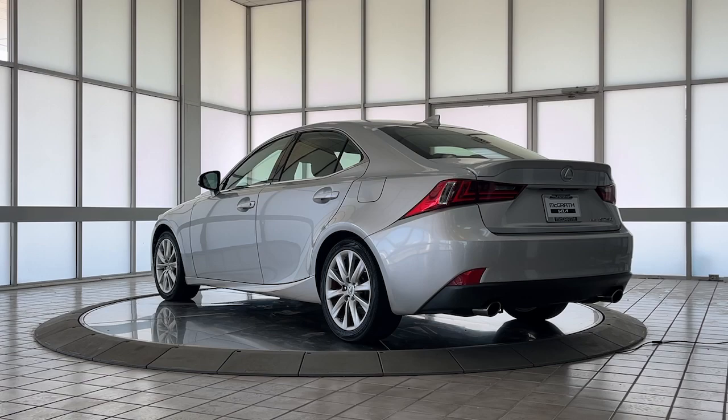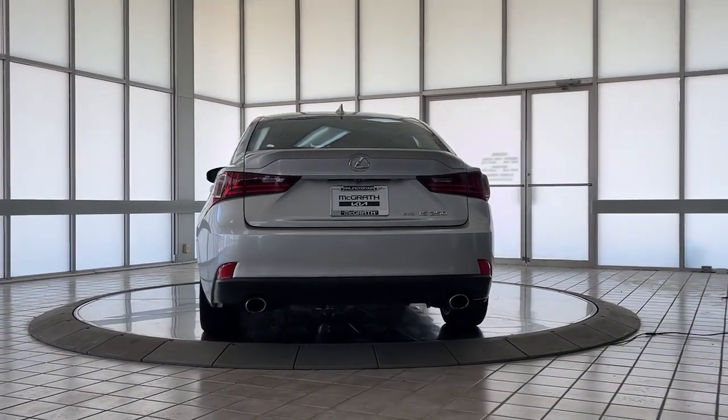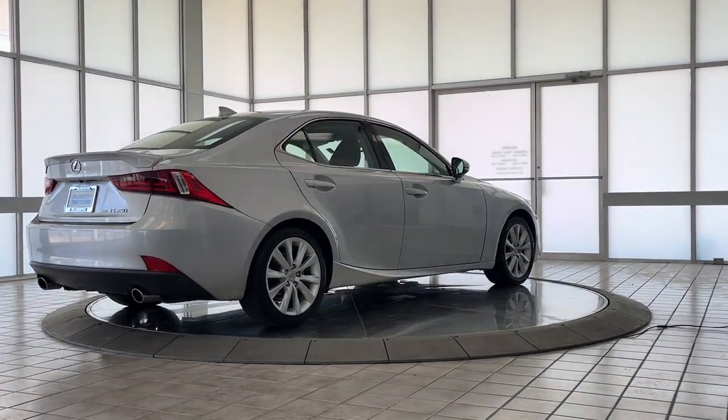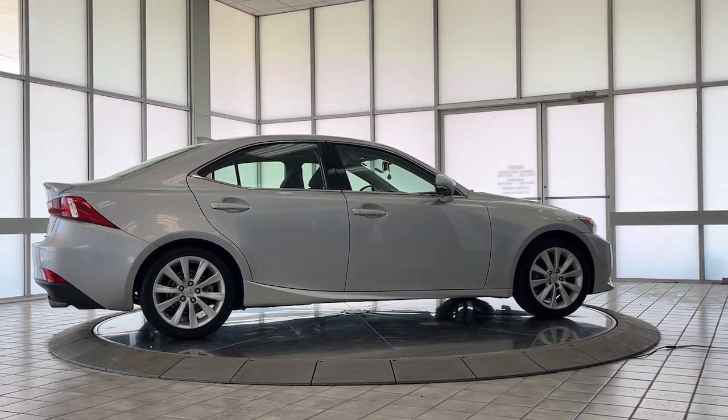The following are some of this vehicle's highlighted options: keyless entry, moonroof, satellite radio, power passenger seat, heated mirrors, fog lamps, premium sound system, power driver seat, dual zone AC, aluminum wheels.